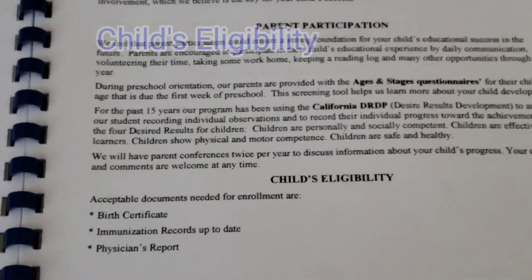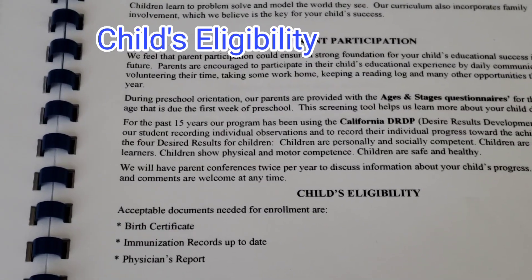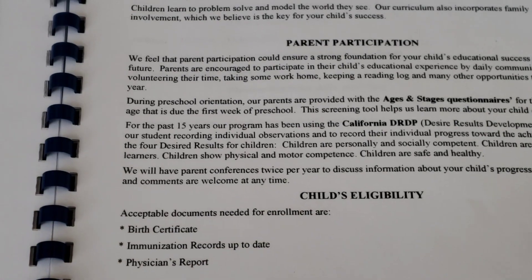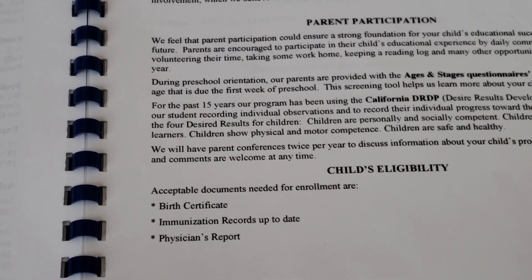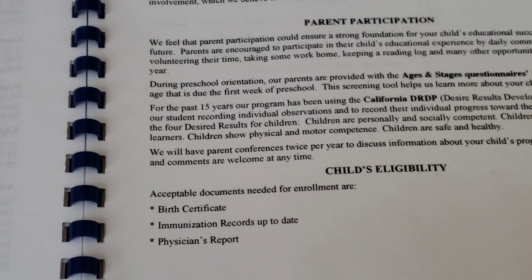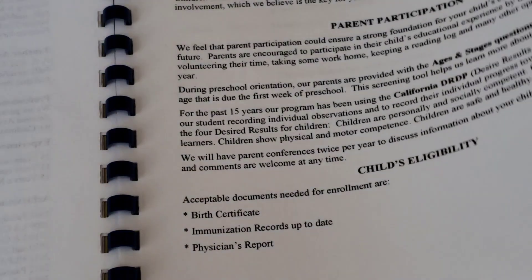I have the information for child eligibility — these are the documents I need in addition to the licensing forms. We need immunization records, birth certificate, and a physician report. Some family daycares don't require the physician report, but I'm part of QSLA and I have extra forms besides the licensing forms.